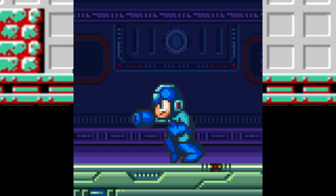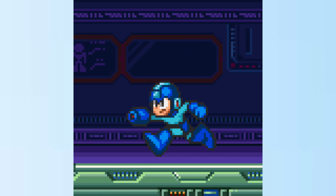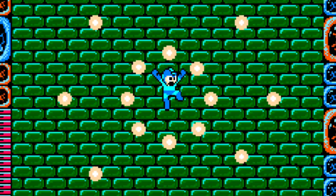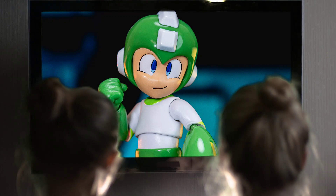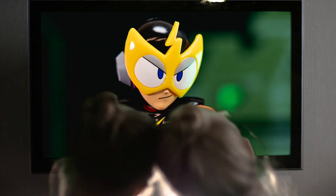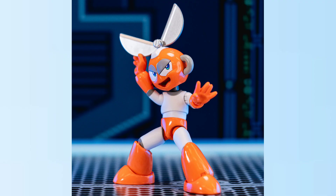Introducing Wave 2 of the Jada Toys Megaman action figures. Prepare to power up your collection with three iconic Megaman characters: the explosive Hyper Bomb, Cut Man with his razor-sharp scissor blades, and Elec Man crackling with high-voltage Thunder Beam energy. Each figure stands tall in 1:12 scale, boasting intricate details and enough articulation for the most dynamic poses that capture the essence of these beloved characters.